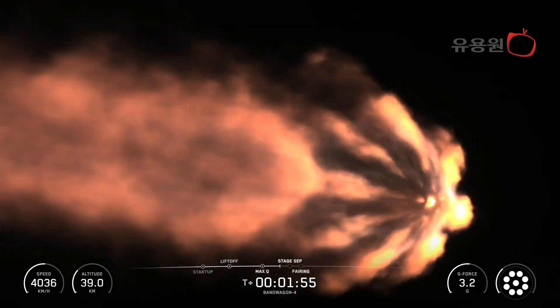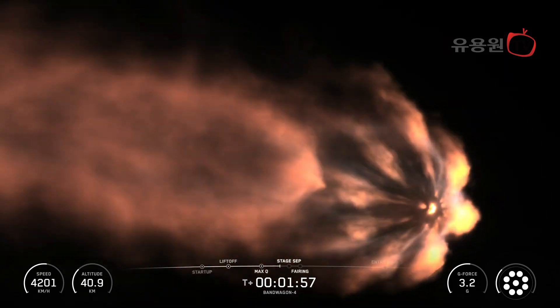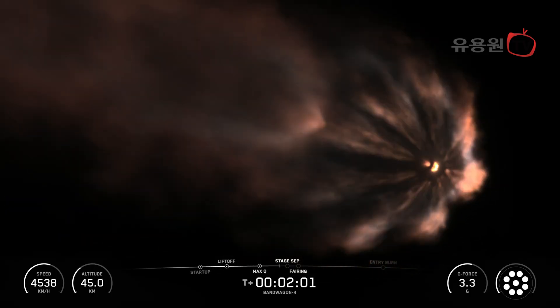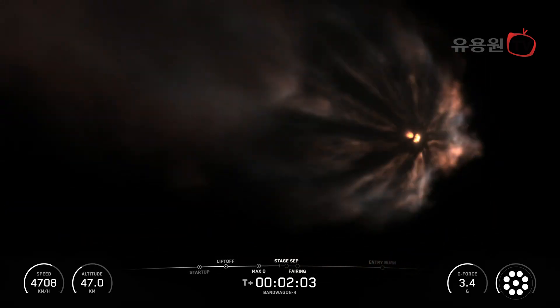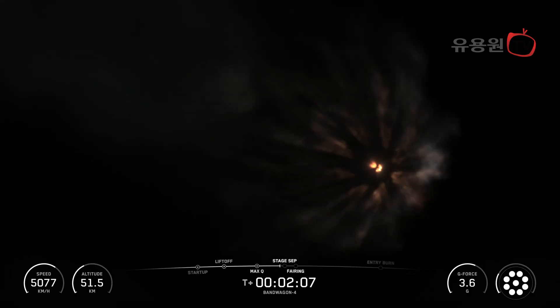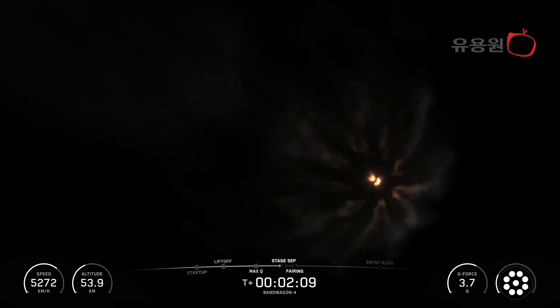Then we'll see the start of the boost back burn on the Falcon 9 first stage, followed by fairing separation, where the fairing will jettison from the second stage, now that it's no longer needed to protect the payload once we're in space. And at our customer's request, we will not be showing fairing separation today.